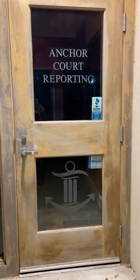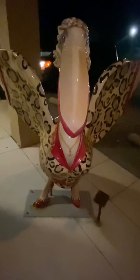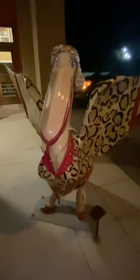We are here at the Anchor Building — Anchor Court Reporting — at Baylin and Government Street, downtown Pensacola. So this is Dolly. She is so fancy. She's got some anchor earrings, some makeup on, a necklace, and some sweet heels. She's beautiful, and she's even got her hair done.